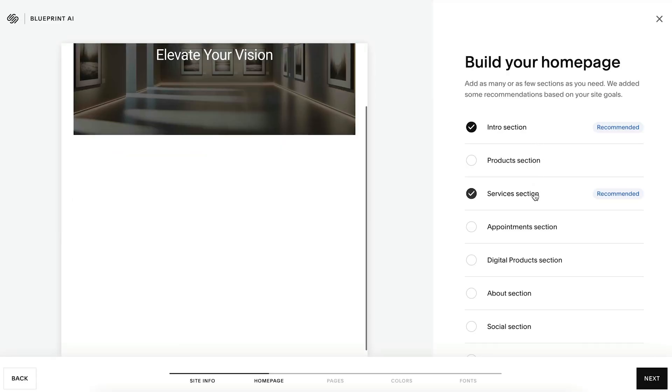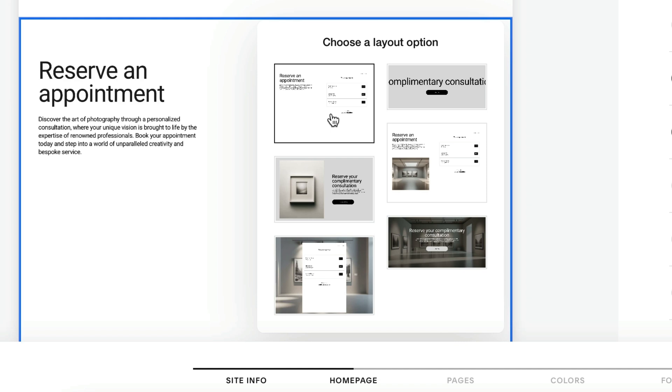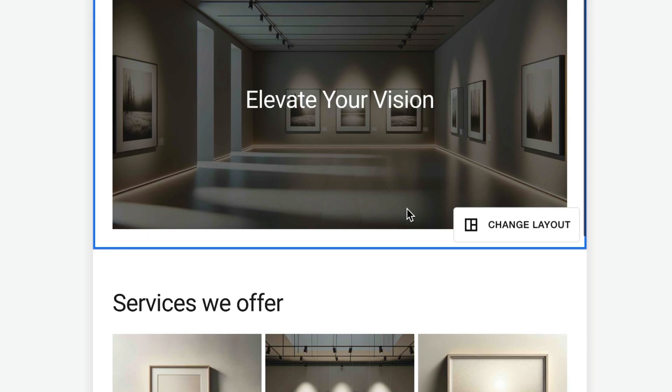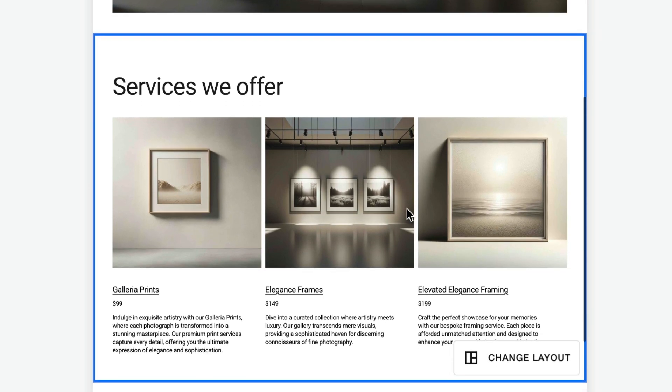From there, choose the homepage sections you need and try out different layouts for each section until you find the right fit. When building your homepage and on other pages, you'll notice that professional-grade imagery and on-brand copy has been included, giving you a stronger idea of what a final website version could look like after you further edit everything. All of this content has been generated and curated by our team of real, human Squarespace designers, and it actually looks like something you'd see on a live public website.